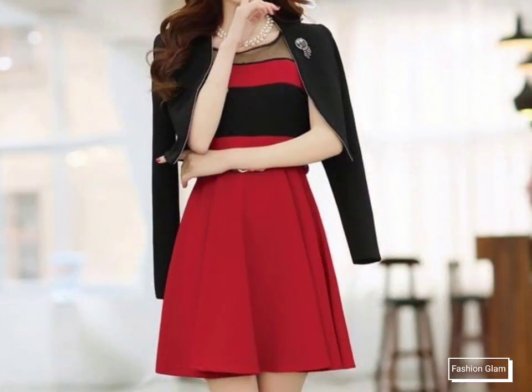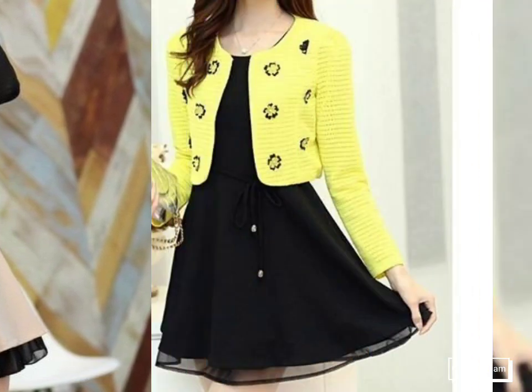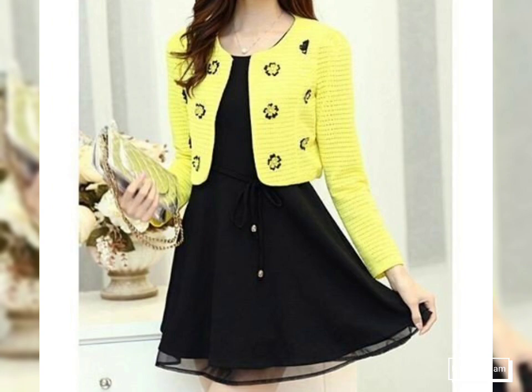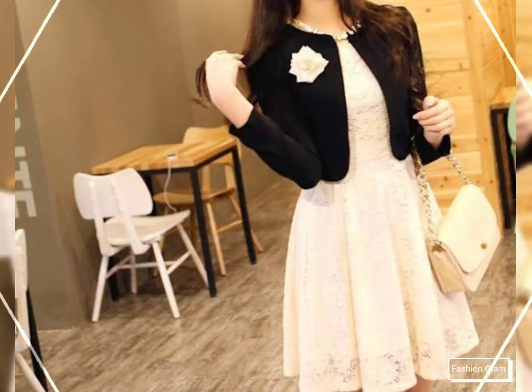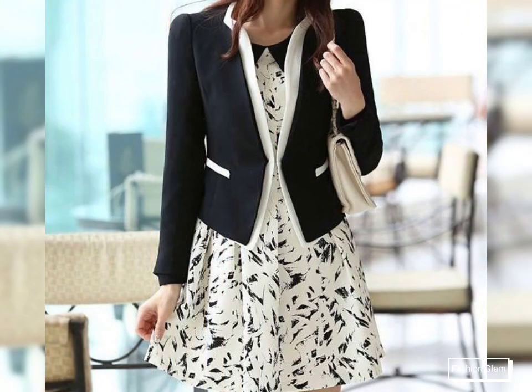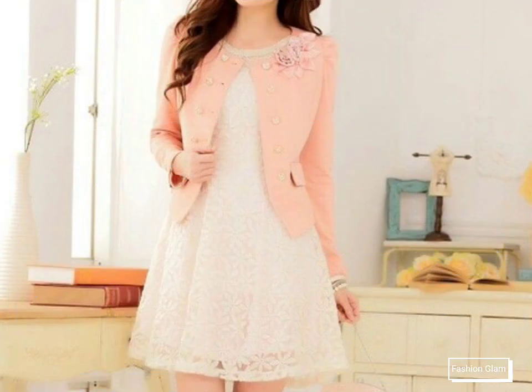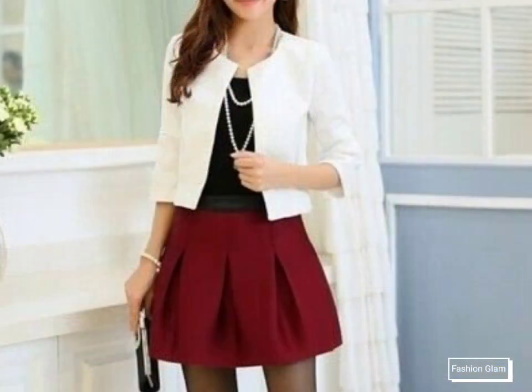These are flare and A-line jacket dress design ideas and two-piece outfit ideas. These are all very stylish and beautiful outfit ideas for girls and women — different types of short blazer jackets and mini flare dress design ideas, including fit and flare mini dresses with blazer jacket outfits.